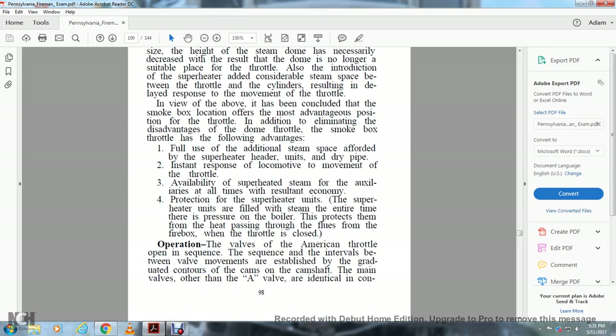The smokebox location is the most advantageous position for the throttle. In addition to eliminating the disadvantages of the dome throttle, the smokebox throttle has the following advantages: full use of the additional steam space afforded by the superheater unit and dry pipe, instant locomotive response to throttle movement, availability of superheated steam for auxiliaries at all times resulting in economy, and protection of superheater units — which are filled with steam at all times there is pressure on the boiler — protecting them from heat passing through the flue from the firebox when the throttle is closed.